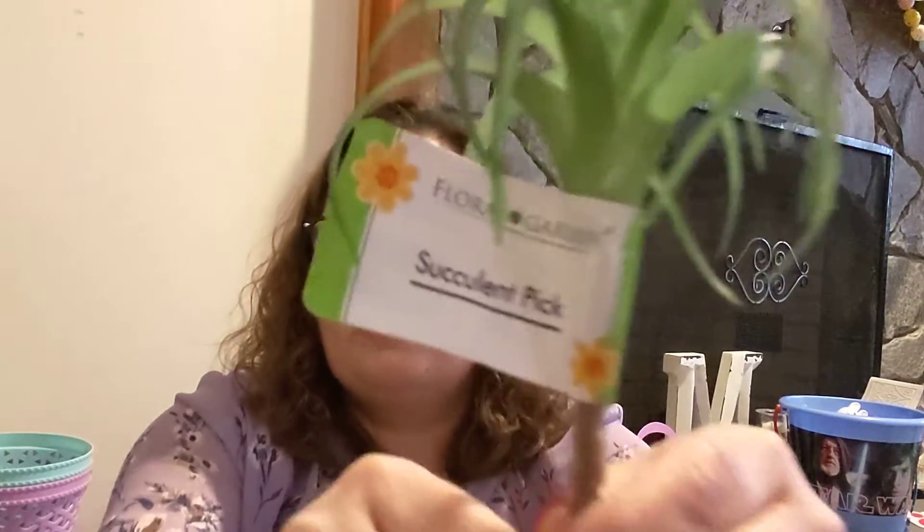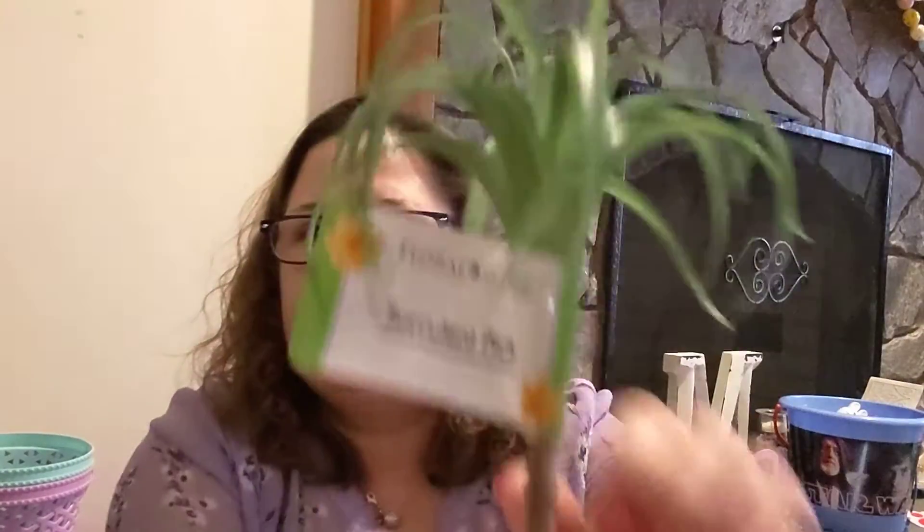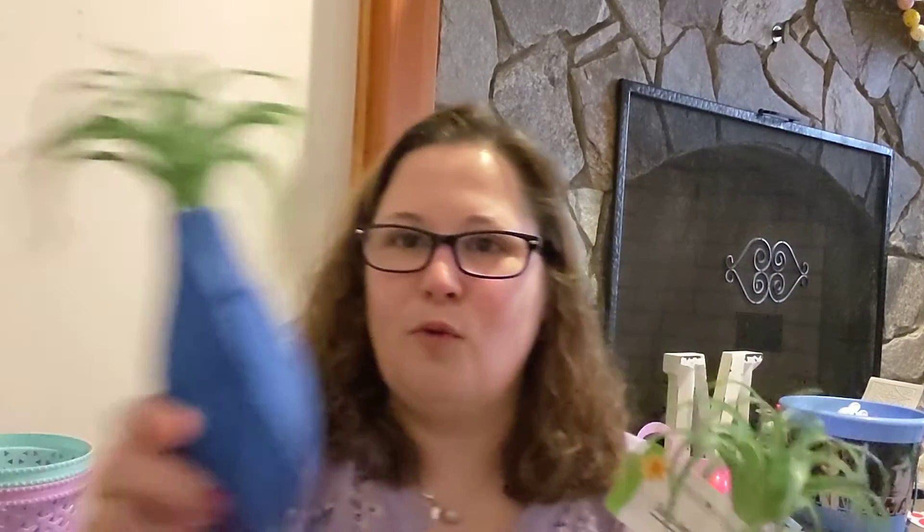I love their succulents — whether it's their clips or their picks or the little potted succulent plants. This is a succulent pick. It's pretty big, pretty tall. I actually got two of them and put one in my little blue vase, which looks really pretty. So I picked up another one.